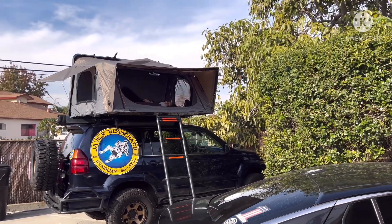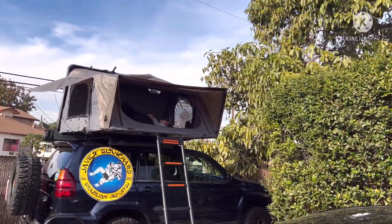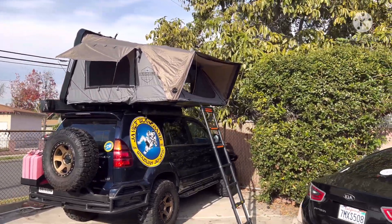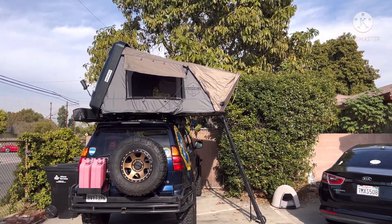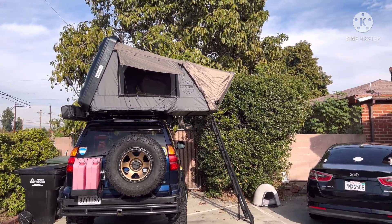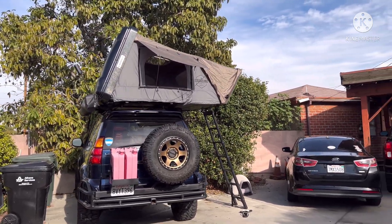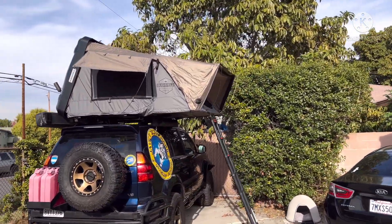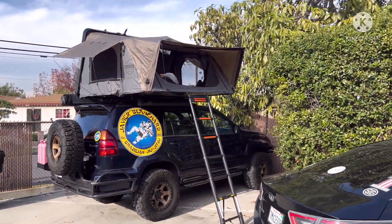Tonight we're going to stay the night in here and test it out. She's loving her treehouse — good night! Overland Vehicle Systems, go see Sean, they're in Santa Fe Springs, they'll take care of you. Beautiful tent, king-size bed.